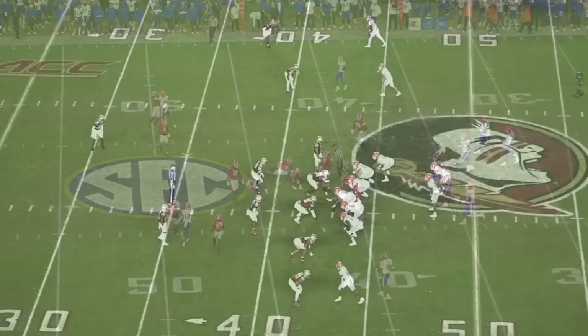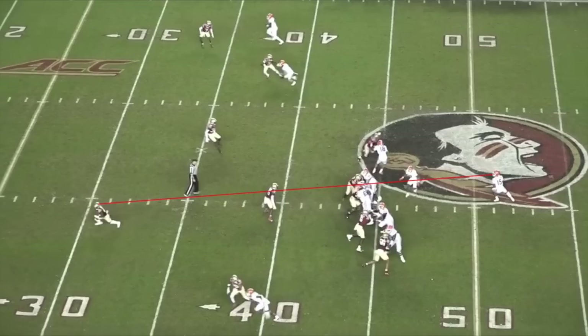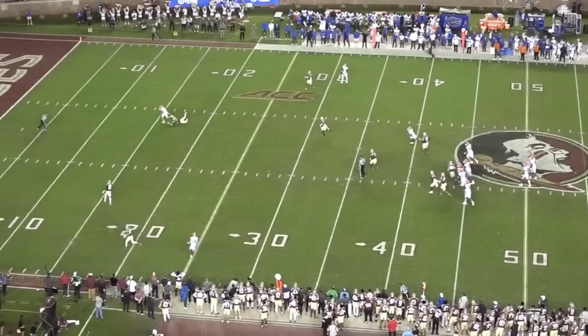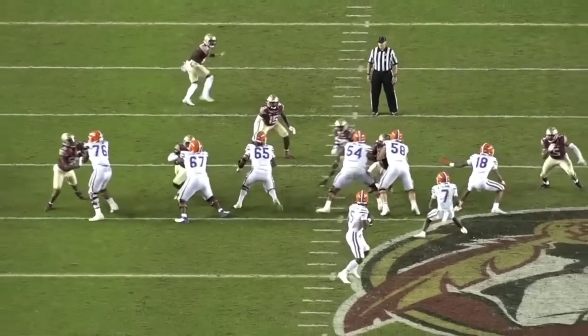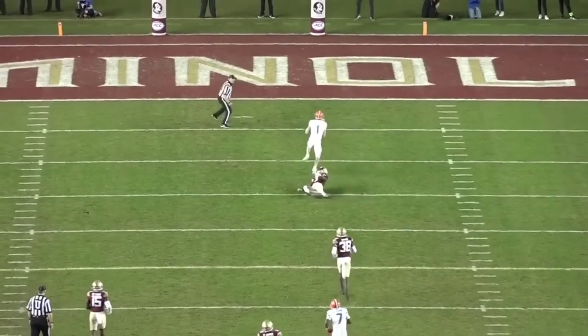Then against Florida State, Richardson sees the free safety rotate to cover the post and shoots his eyes to the number one receiver on the bottom of your screen. The safety takes his eyes off the ball to get as much depth as he can, and Richardson fires a great ball to the opposite side slot receiver for a 42-yard touchdown. Plays like these illustrate how great Richardson can be when he puts it all together, but these plays are juxtaposed by the really ugly results of his shortcomings.